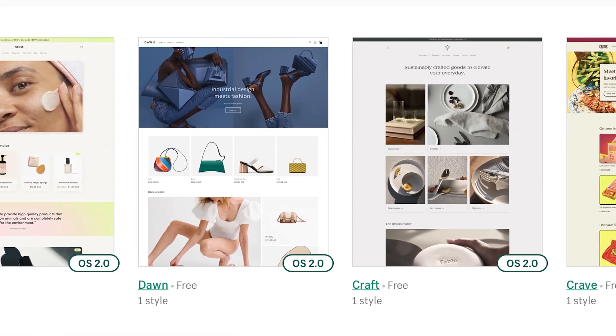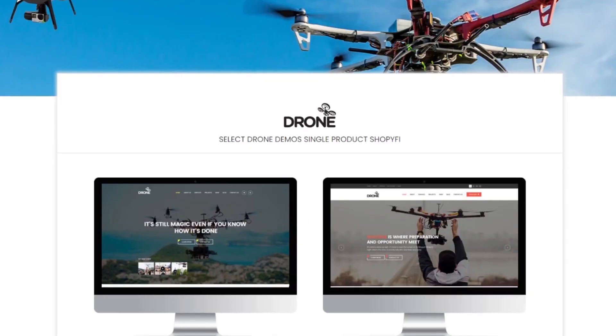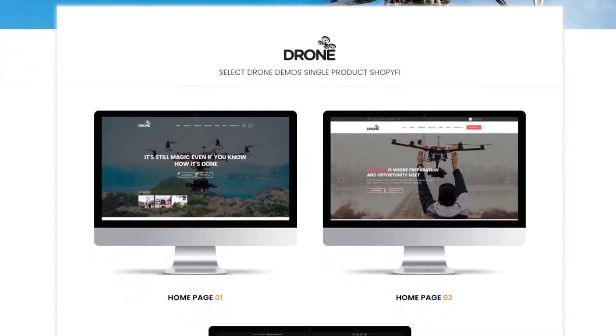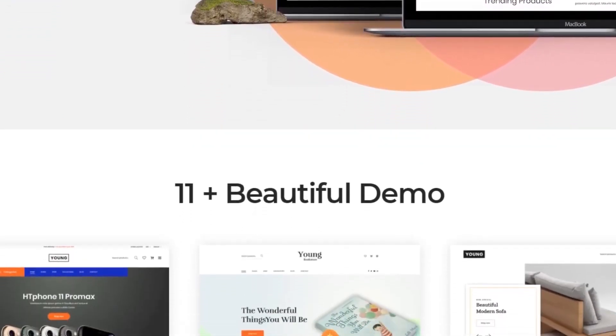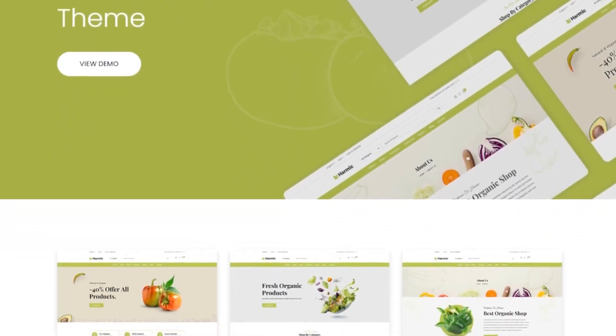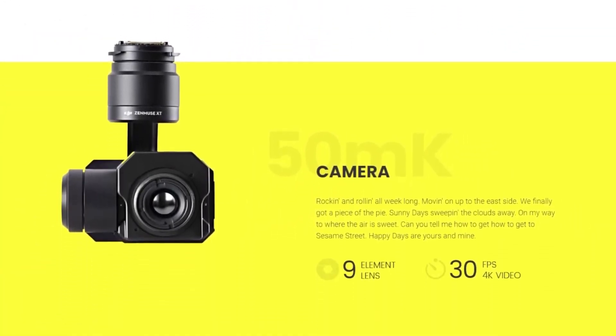Shopify is a subscription-based e-commerce platform that allows businesses to build their brand and online storefront. With Shopify, you can create beautiful websites using easy-to-use and mobile-friendly themes. It offers powerful features for marketing, store management, analytics and third-party integrations, enhancing your site's functionality.